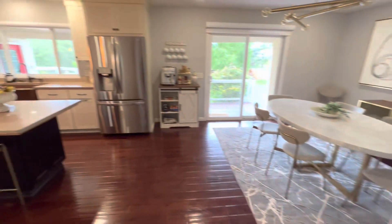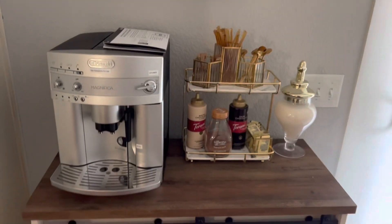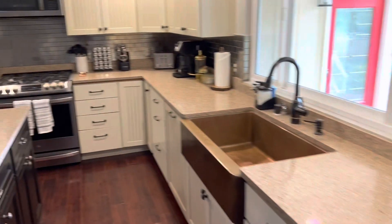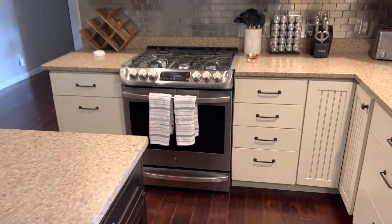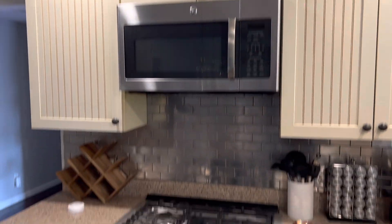Come around back out to the kitchen. We've got a little coffee bar here. Total espresso machine. And over here you've got a wonderful double oven. Beautiful thing.